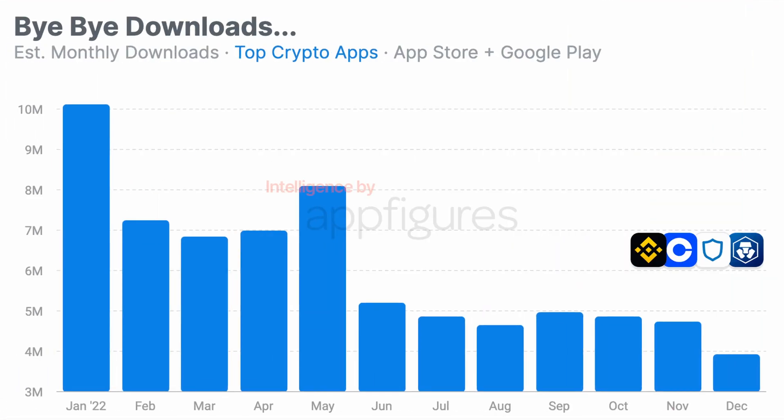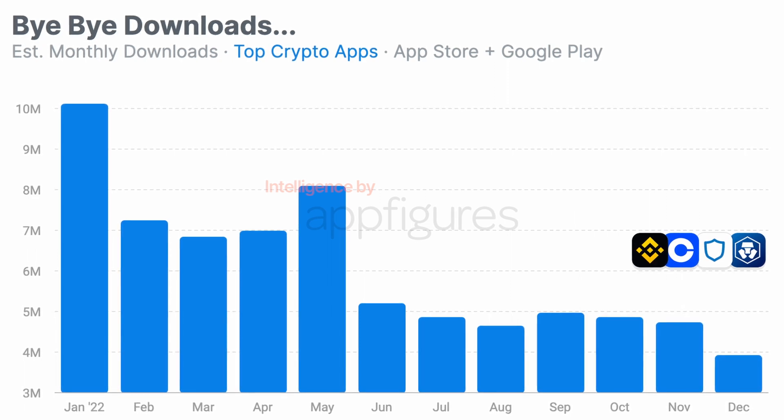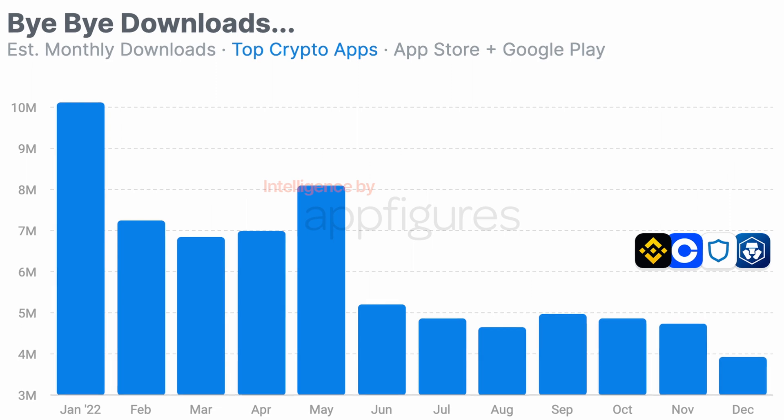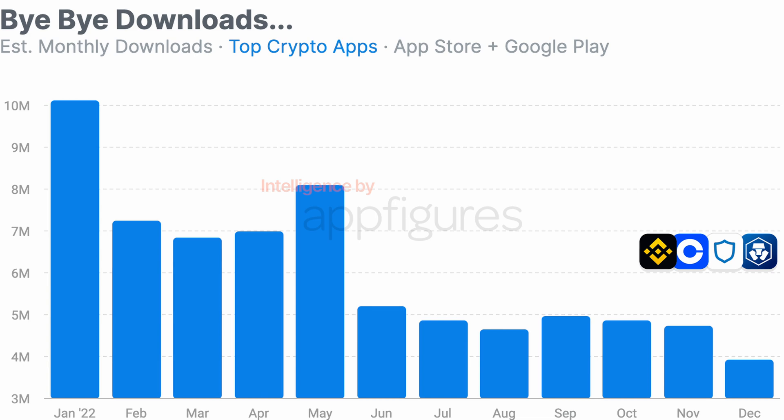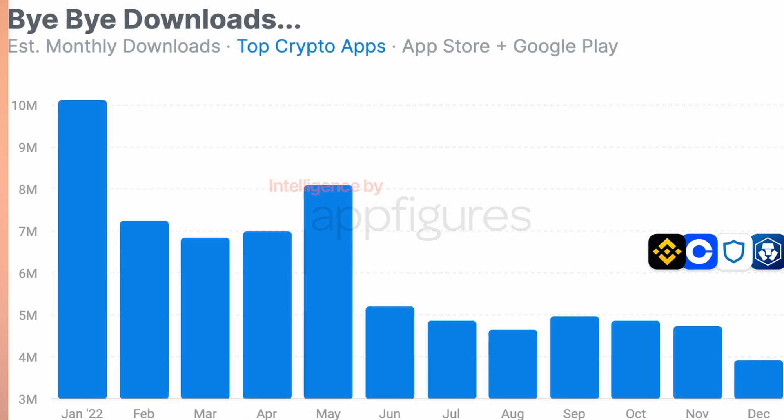According to our estimates, collective downloads of the top crypto apps — which include Coinbase, Binance, Trust, and Crypto.com — dropped more than 65% between January and December of 2022. Coming off of a very strong 2021, apps in the collection made their way into more than 10 million devices in January. Binance led the way with Trust behind it. But by the summer, new downloads dropped by nearly half, and in December downloads reached a low point, dipping below 4 million for the first time this year. Binance again saw the steepest decline, but really every other app in this collection dipped throughout the year.